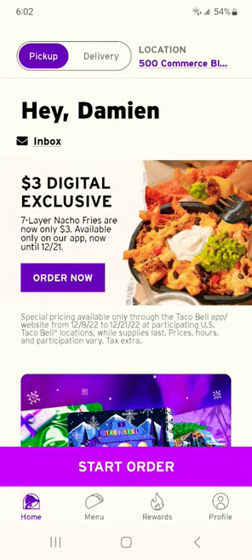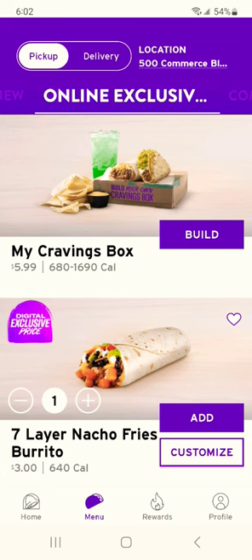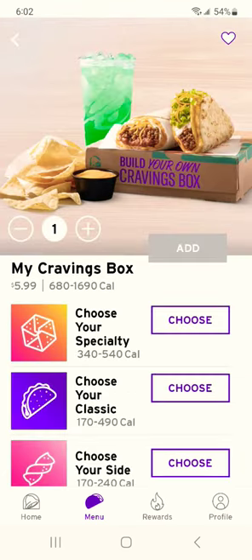Today I'm going to show you how to use the Taco Bell app and save a little bit of money, honey. It's all about the online exclusives and it's all about the My Craving Super Duper box.